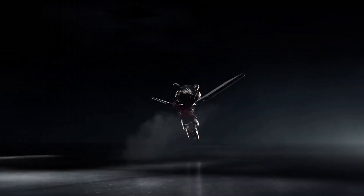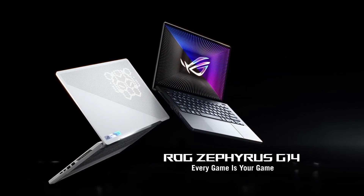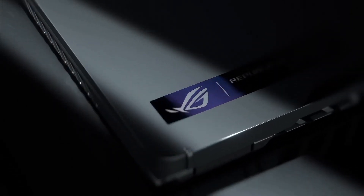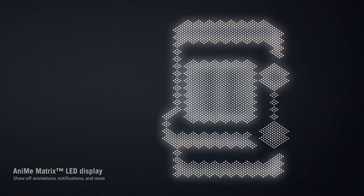With a customizable RGB keyboard, immersive Dolby Atmos audio, and a range of connectivity options, the Asus ROG Zephyrus G14 delivers a premium gaming experience in a compact and stylish package, making it an ideal choice for gamers who demand power and portability.